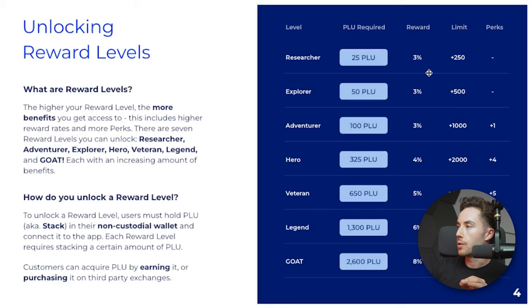There are different reward levels that dictate the amount of cashback or Plu-back you can earn. These levels are being introduced very soon. Researcher requires 25 Plu and gives 3% Plu-back with a 250 euro limit. Explorer and Adventurer are also at 3% but allow different spending amounts, and Adventurer unlocks one perk. Then there's Hero, which requires 325 Plu, and Veteran at 650 Plu — both giving 5% back. There's also Legend and Goat. With each tier you earn different rewards, can spend more, and unlock more perks.